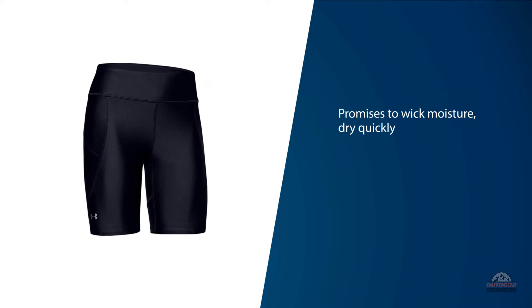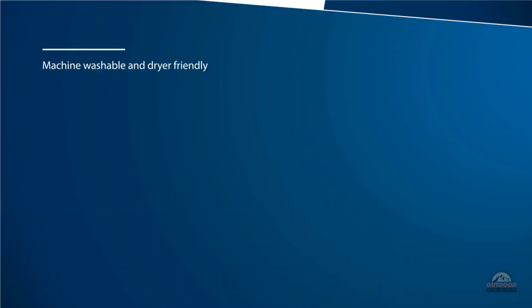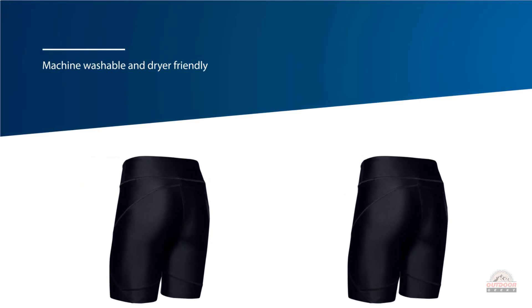The shorts are machine washable and dryer friendly, making them easy to clean after each use. The shorts are also designed with ergonomic flat-lock seams which promise to cut down on chafing.